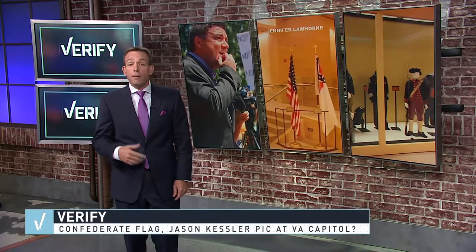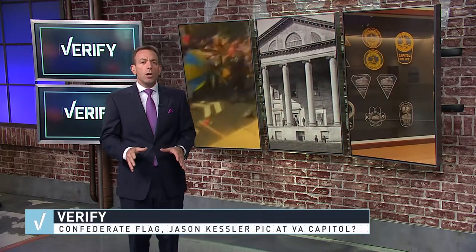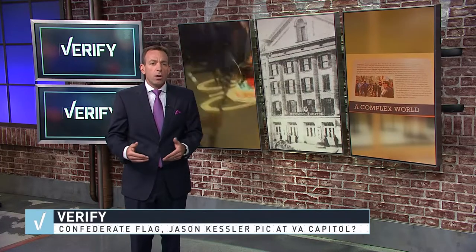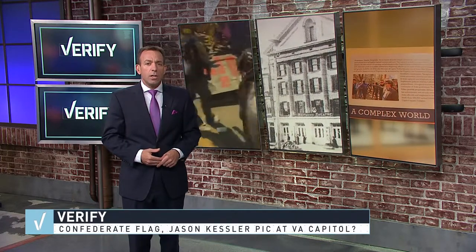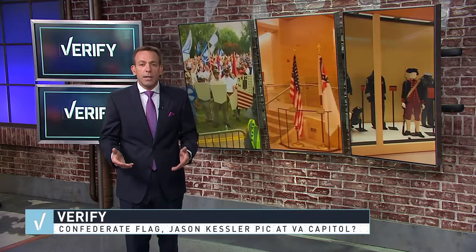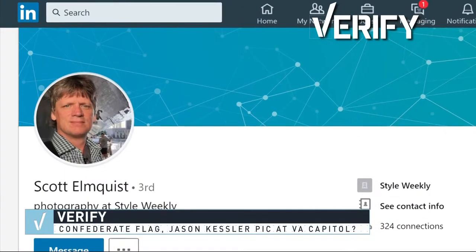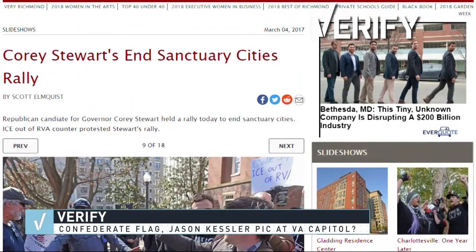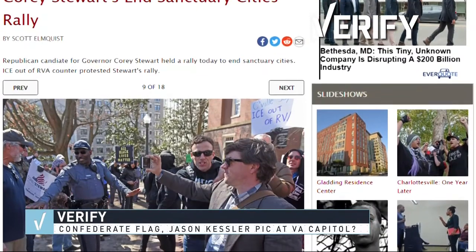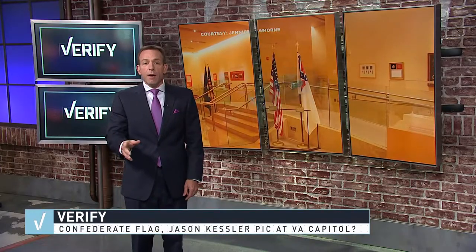And how about that Jason Kessler photo? The Library of Virginia installed a temporary exhibit to commemorate the 400th anniversary of Virginia's Capitol Police. One of the photos used showed Kessler attending a Corey Stewart rally to end sanctuary cities. The exhibit curator and the Capitol Police didn't recognize Kessler before it was installed. Our researchers also tracked down the photographer who took the photo five months before Charlottesville, and he told us he wasn't consulted before that photo was installed.